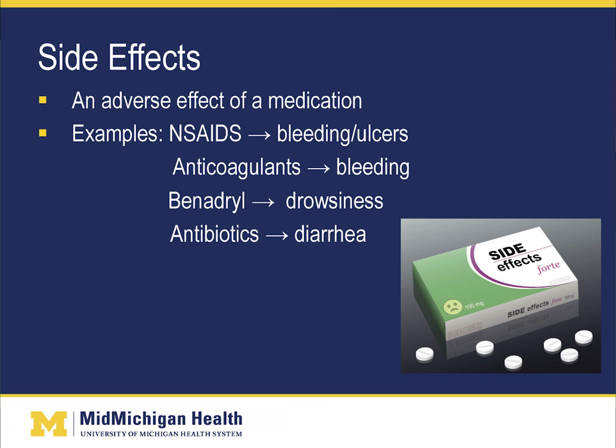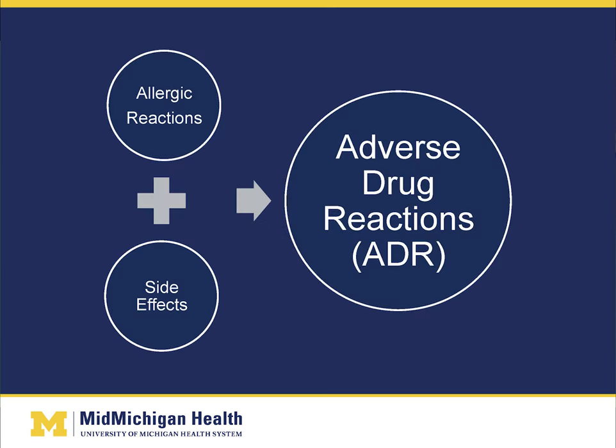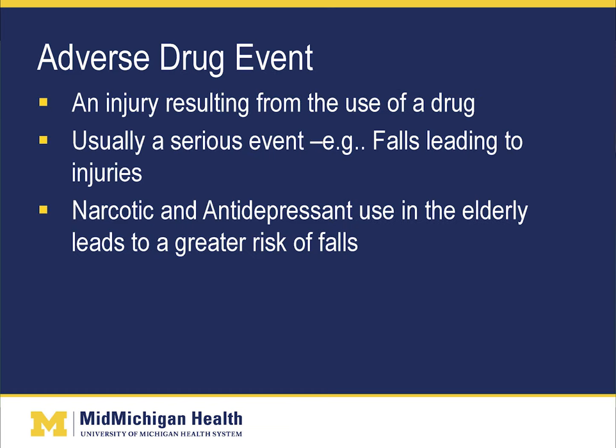When patients start to have side effects from medications, those side effects may be treated with more medications, which can lead to polypharmacy and even more side effects — it can basically turn into a vicious cycle. Allergic reactions plus side effects leads to adverse drug reactions, or ADRs. Adverse drug events are injuries resulting from the use of a medication, usually serious events such as falls leading to injury. Narcotics and antidepressants used in the elderly lead to a greater risk of falls.